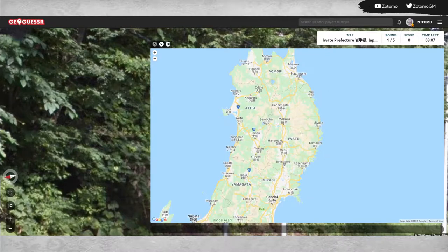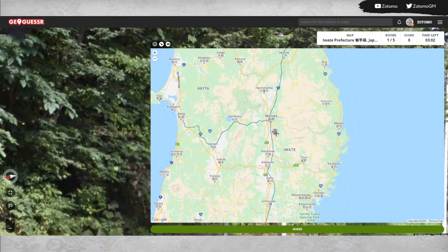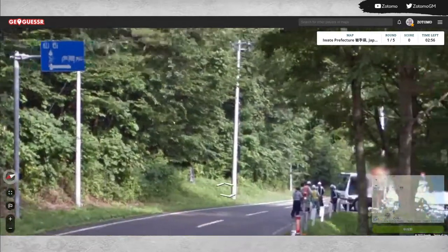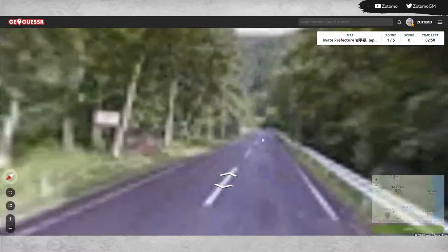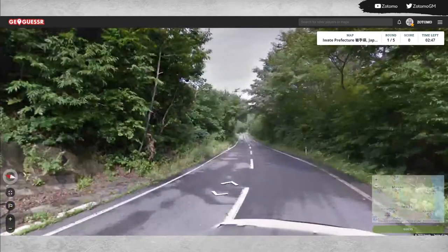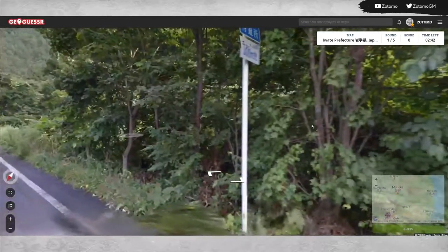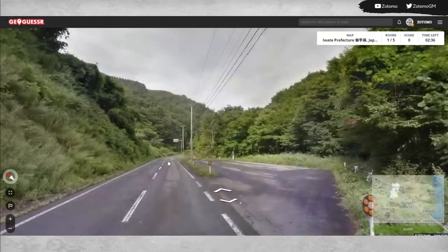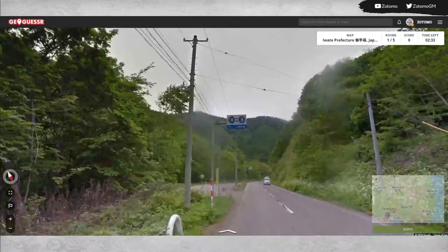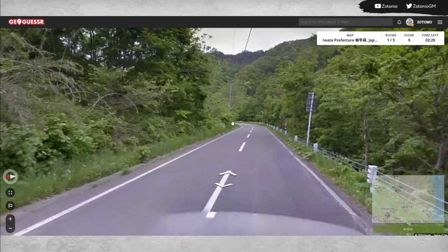Here we are in the mountains of Iwate. The problem is Iwate is a very mountainous prefecture — while some prefectures we've been in before have simply had mountainous regions, a lot of Iwate is mountainous. It shouldn't surprise you then that it has a very rich mining history. We're going to need a major sign here — 'changing tires' — that doesn't help us.